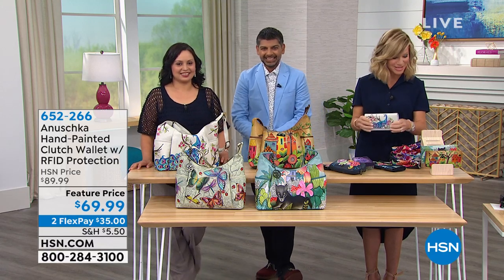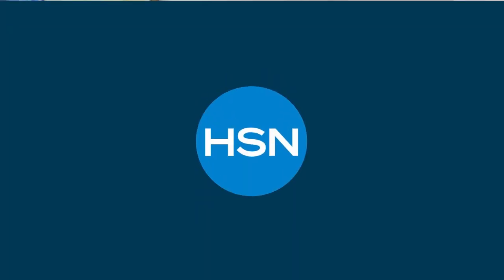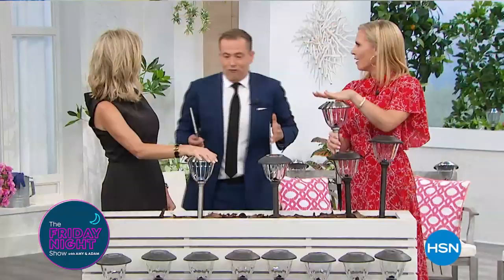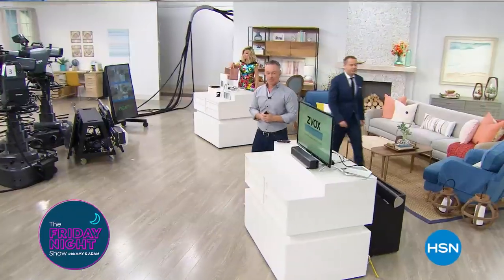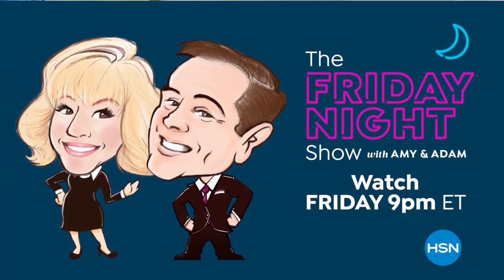Coming up this Friday, we're very excited because it's the Friday night show — Adam and I get together. You never know what's going to happen — there are a lot of new products, special pricing, lots of shenanigans, but we always have fun. And my dear friend Colleen's coming up with an amazing show called The List.